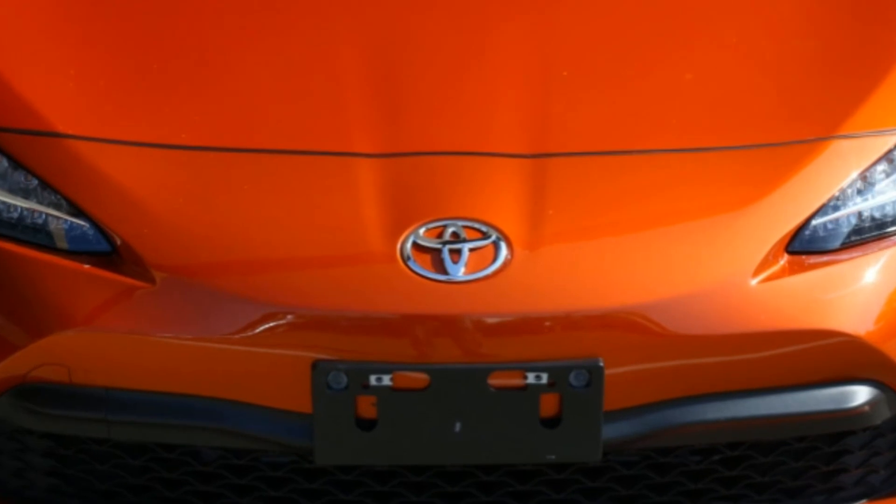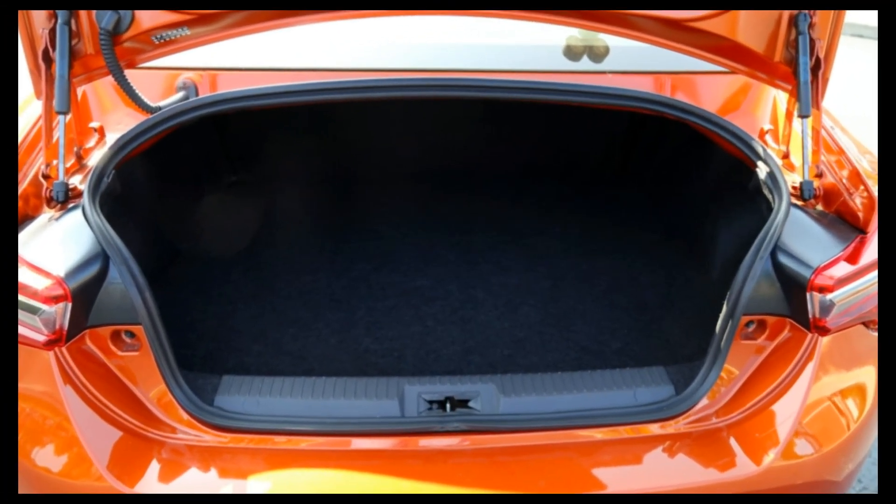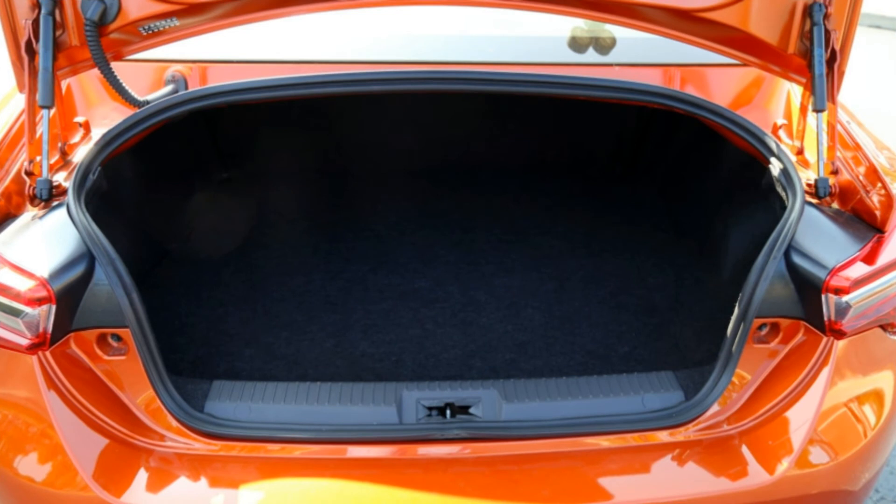Like the Mazda MX-5, on the spectrum ranging from driving machine to transportation device, the Toyota 86, despite the brand name, is skewed about as far toward the former as one can get.